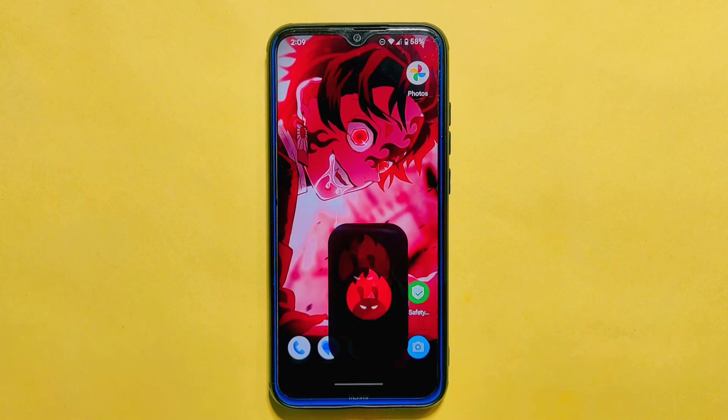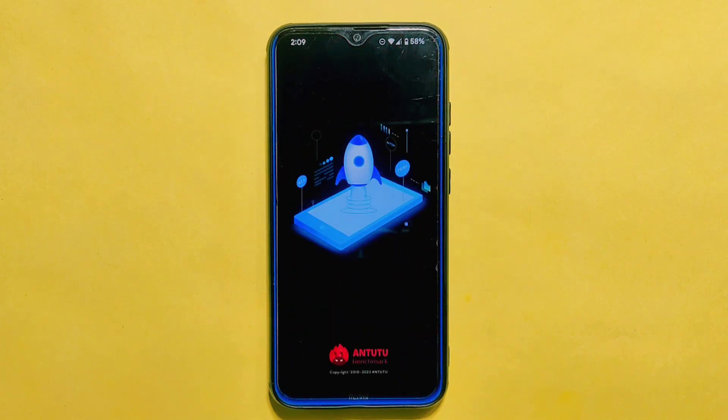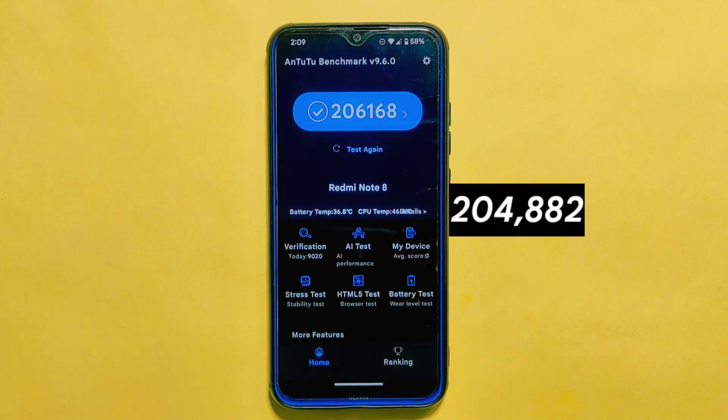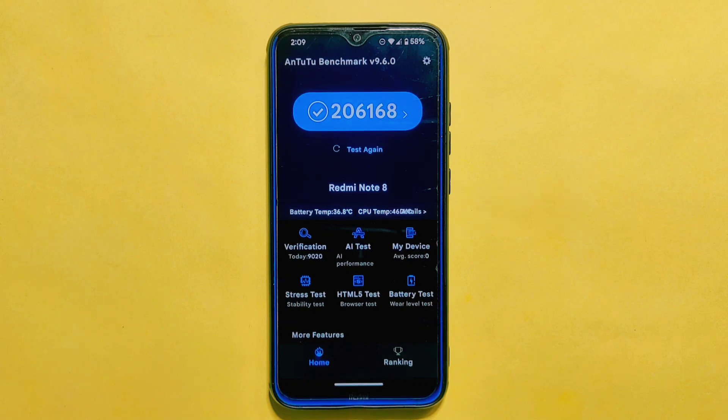Let's wrap up this review by looking at the AnTuTu Benchmark Score for Project Alexa ROM. The score achieved by this ROM is 206,168, indicating commendable performance. Upon comparing it to the earlier version, Project Alexa 3.5, we observe a significant improvement — the previous build scored 204,882. This enhancement is indicative of an improved overall performance in the current ROM.